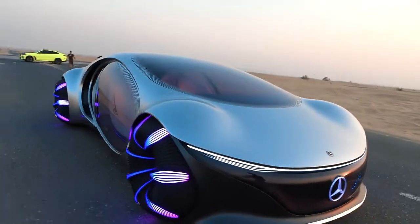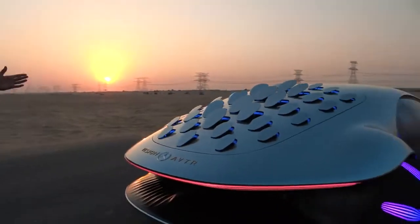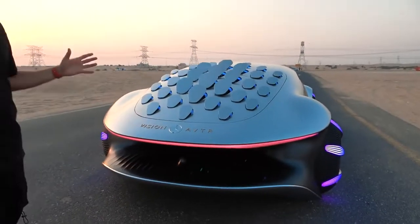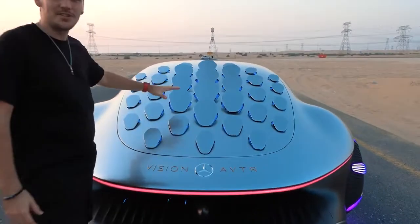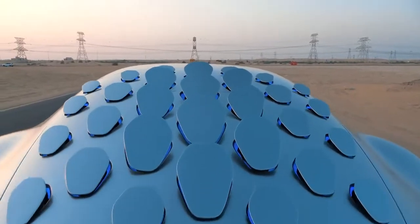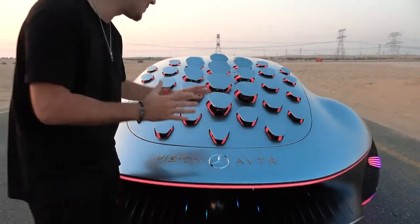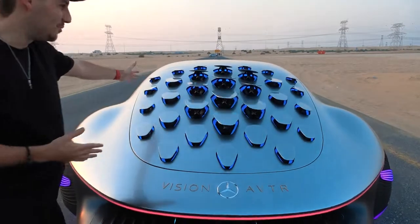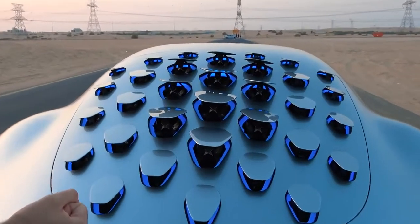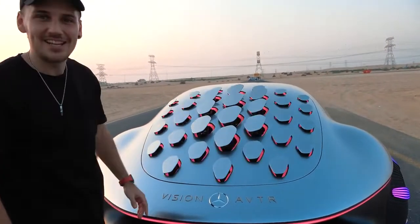Let's go around the side. You have these glass doors — we'll open them in just a second. But first, I want to show you the back, which is my favorite part of the car. What you have are 33 scales — Mercedes calls these bionic flaps — and they move. They've all turned red now. When you brake, they turn red and all move like this. When you accelerate, they all press forward and turn blue. Even when you're driving, these turn with you in different directions, and they make such a satisfying sound.